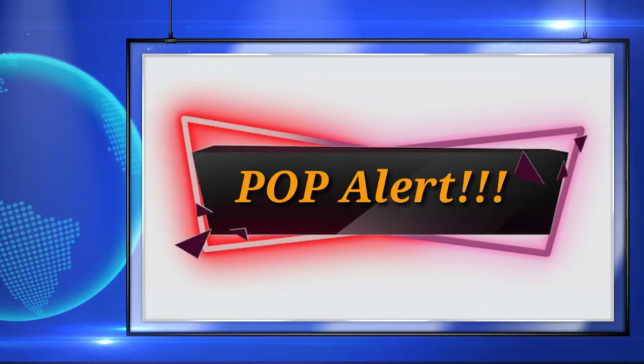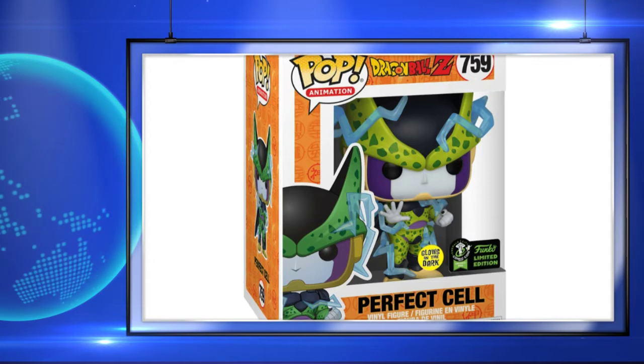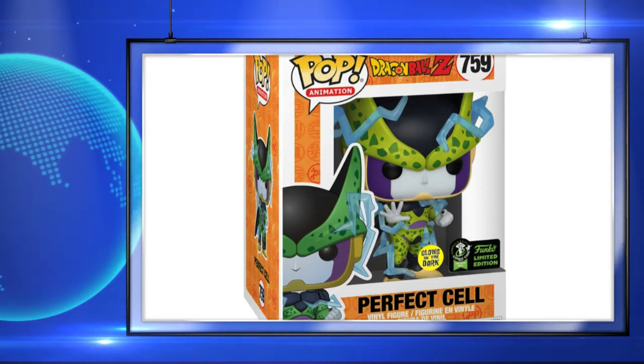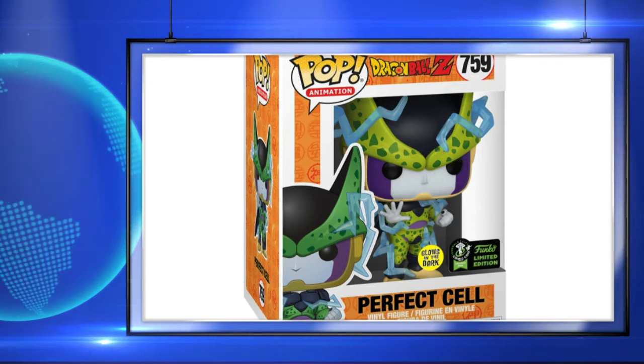The second Dragon Ball Z pop is the glow-in-the-dark Perfect Cell, and there is no word on which retailer this will be shared with yet, but I like this pop and I can't wait to see the glow on him.